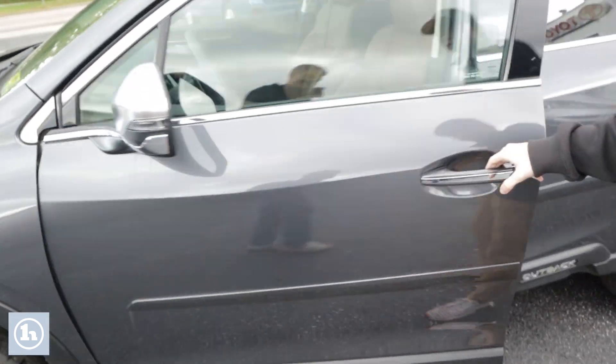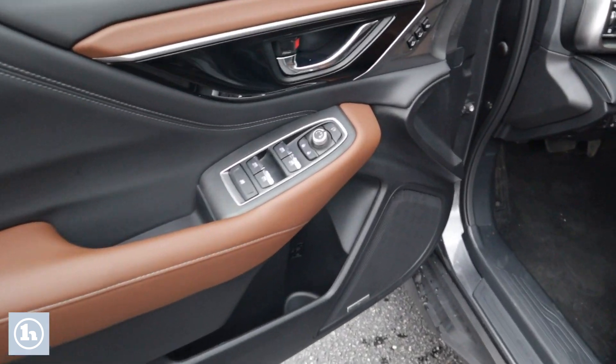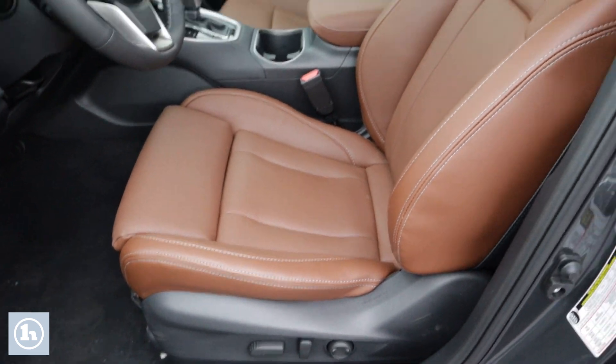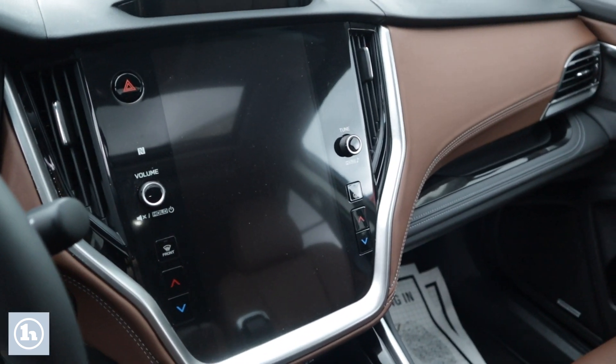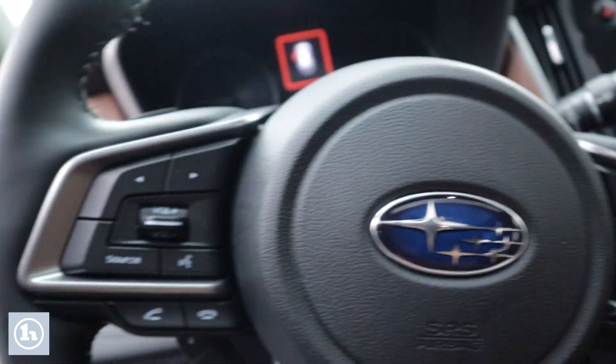If we come in here, you can see the really nice brown leather interior with the black as well. You've got your electric seat controls down there and a sunroof above your head. In the middle, there's a big display screen. It does have heated seats as well.